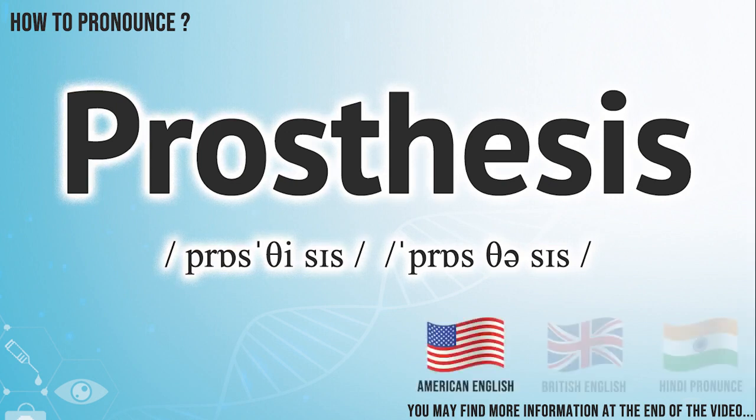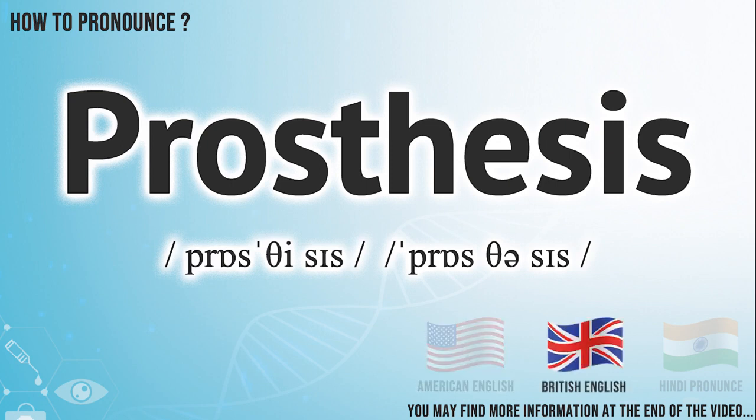In American English, it is pronounced: prosthesis. In British English, it is pronounced: prosthesis. In Hindi English, it is pronounced: prosthesis.